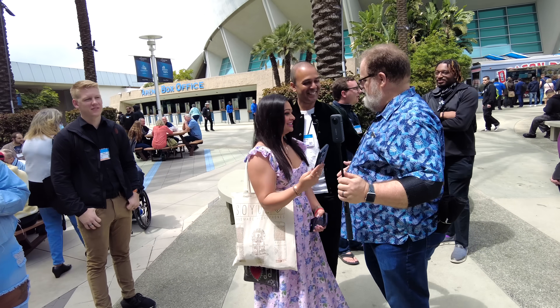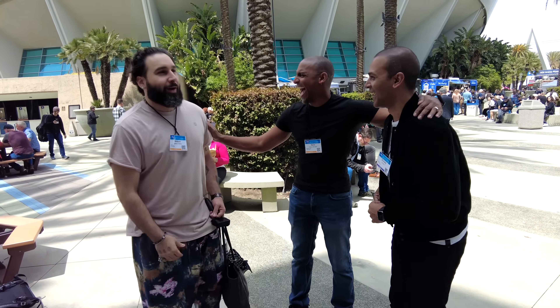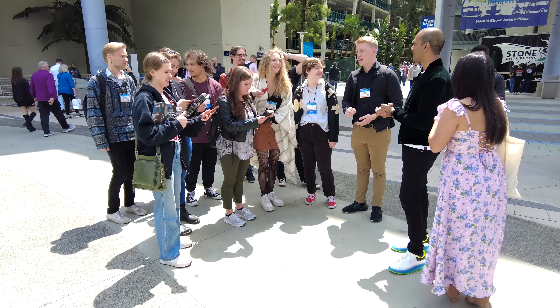It was amazing meeting so many viewers from our producer community here at NAMM — it was honestly my favorite part. I've got more from NAMM coming tomorrow, so stay tuned. Until then, check out the videos here to keep up with all the news from the music gear world. Keep making the music you love. I'll see you tomorrow.